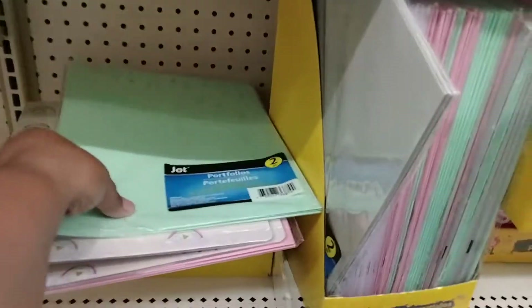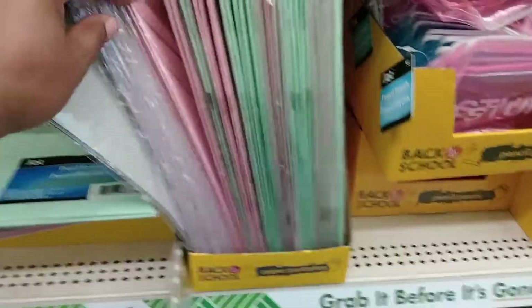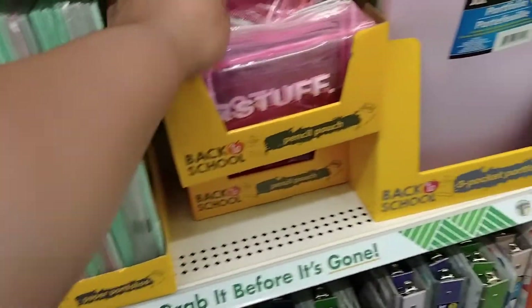And then these cute little portfolios — we get two of them, they have different colors: pink, gray. And then these little pencil pouches, those are really cute.